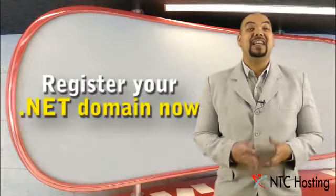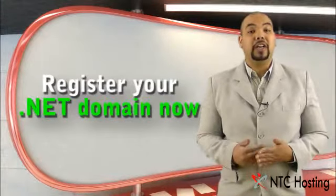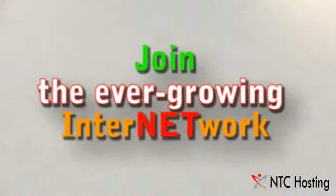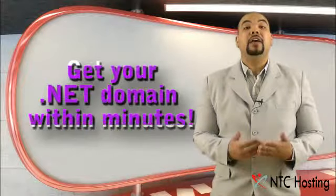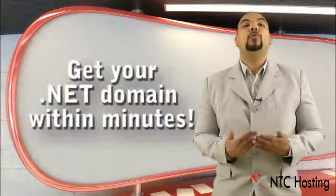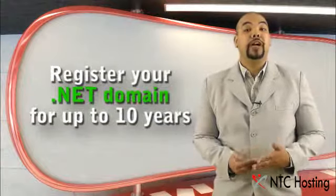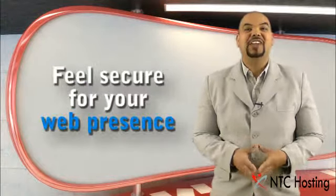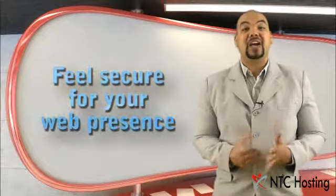With NTC Hosting, you can register your own .NET domain right now and join the ever-growing .NET community. You can obtain your .NET domain from NTC Hosting in almost no time at all, and you can register your domain for up to 10 years at a time, and feel secure that your internet presence is going to last.